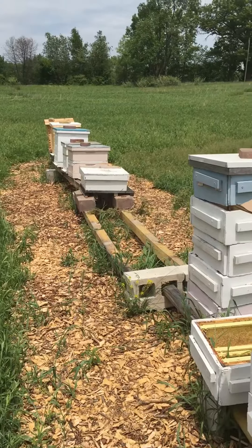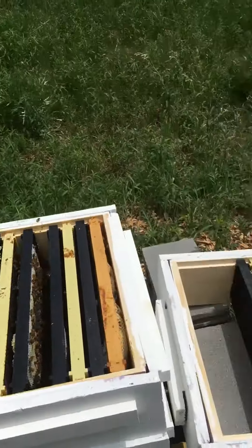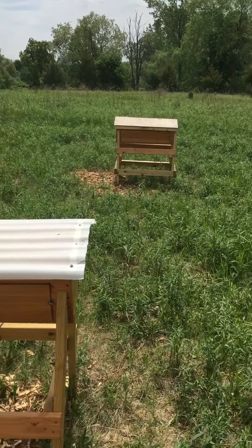We're going to add some boxes and take a quick look. The rest of the apiary is looking good. It looks like we picked up another Kenyan top bar — that's good.